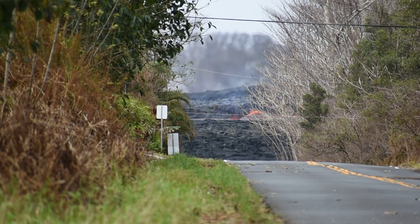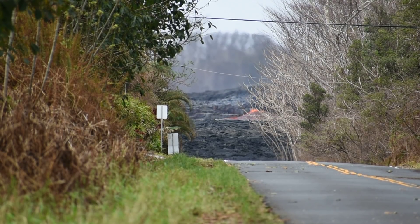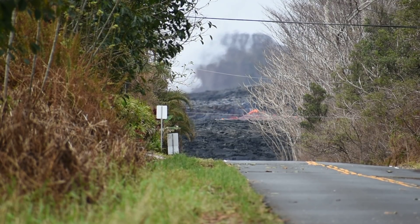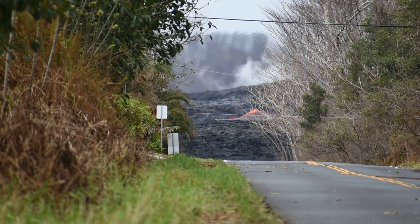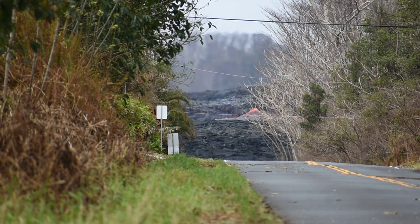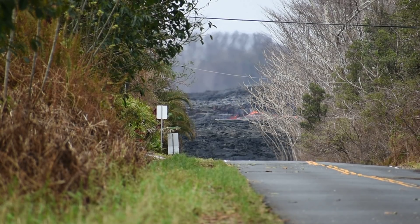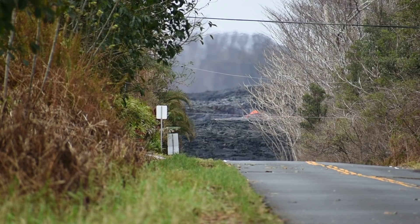Hello everyone, it is Friday July 13th 2018 down at Pohoiki and Leilani. I've been down here for a little bit taking some pictures of the lava river and some video, and I've noticed over the last 45 minutes variations in the volume and the actual flow rates. I've watched it literally go up and down.